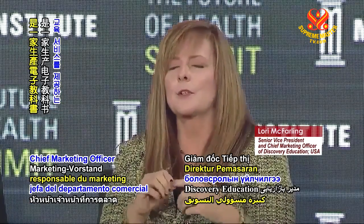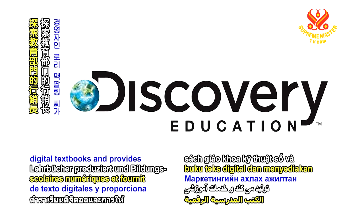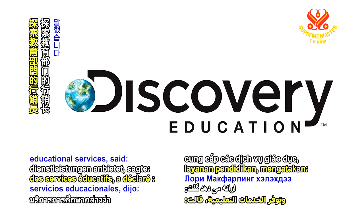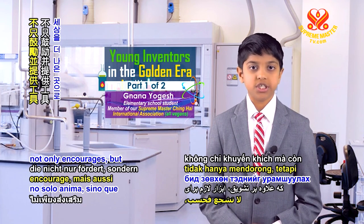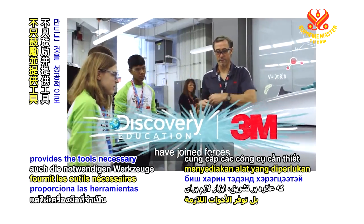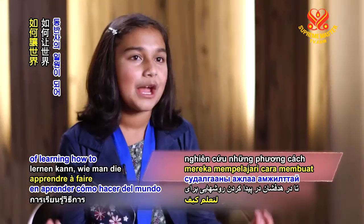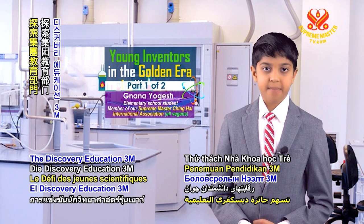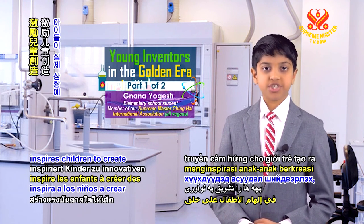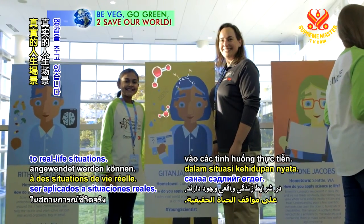Lori McFarling, Chief Marketing Officer of Discovery Education, a company that produces digital textbooks and provides educational services, said: Discovery Education is honored to be a part of a partnership that not only encourages but provides the tools necessary for the next generation of young innovators to be successful in their pursuit of learning how to make the world a better place.